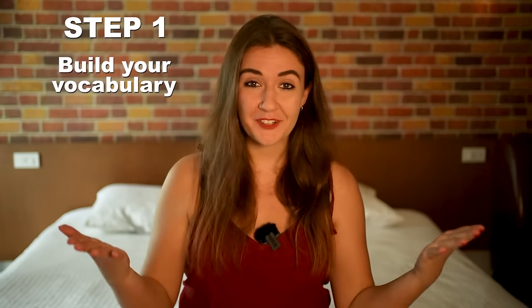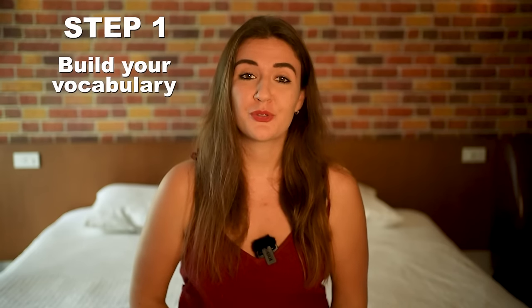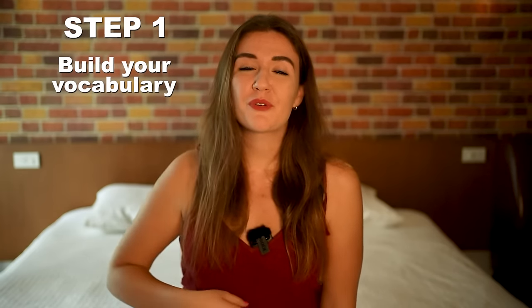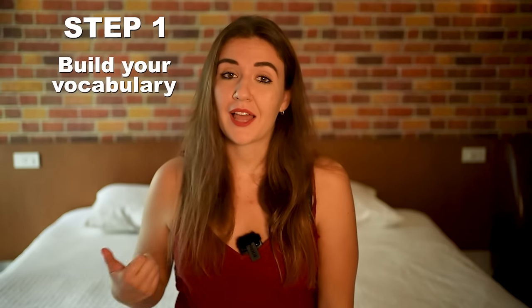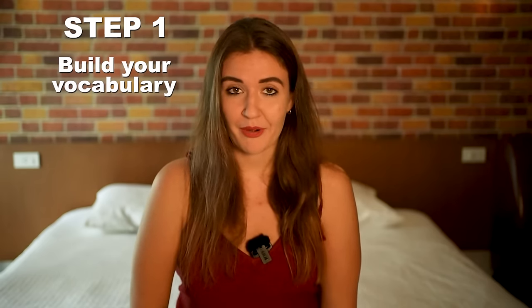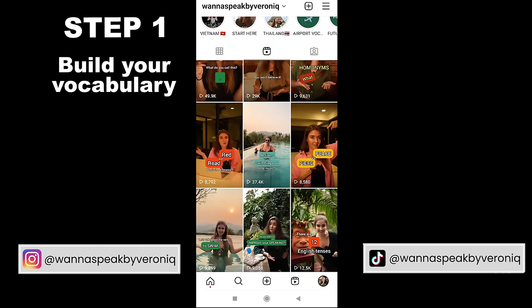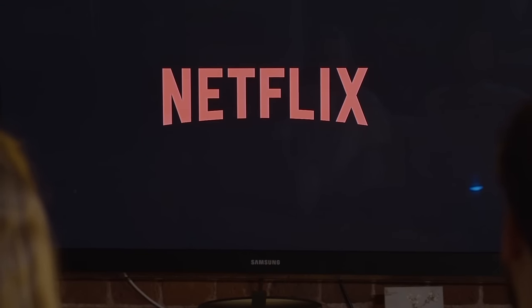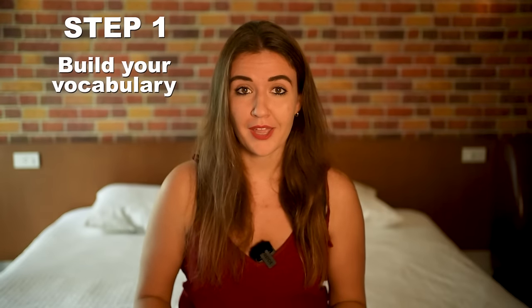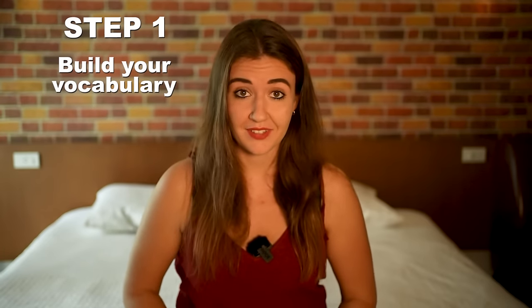Once we have that clear, step number one: build your vocabulary. Try to learn new words every day, and it's you who needs to find the method — it needs to be really exciting for you. You can use a variety of sources online, for example language apps, my Instagram and TikTok where I post short videos every single day with an enormous amount of vocabulary, your favorite YouTubers, series, movies, social media. Find your way, but build your vocabulary. Learn from 5 to 10 words every single day.